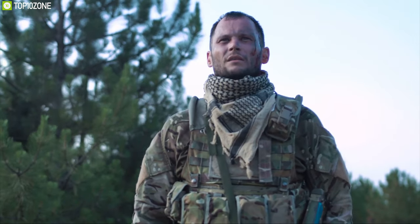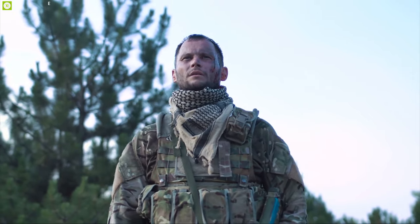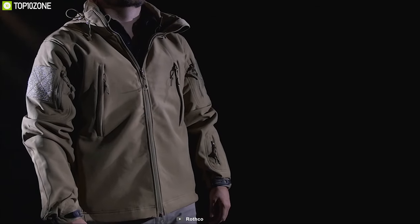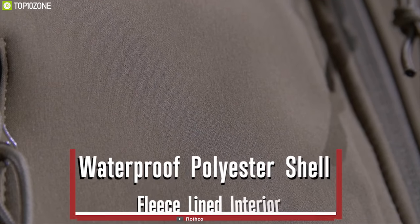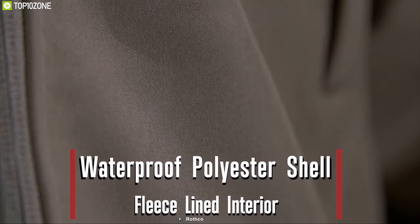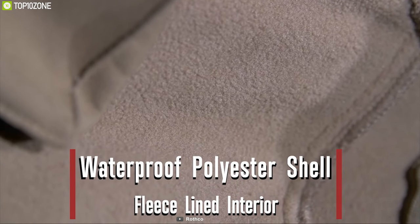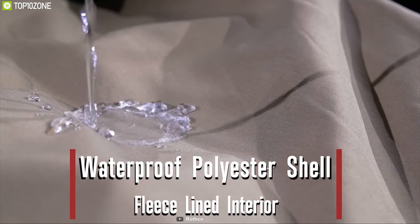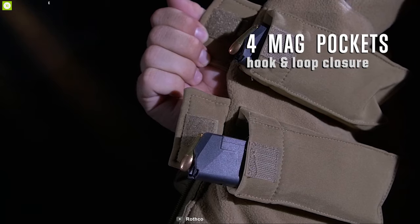In a tactical situation you have to stay warm and be ready to face any situation — that's why you should have the Rotco Concealed Carry Soft Shell Jacket, a feature-packed jacket made to keep you warm. This jacket features a three-layer waterproof construction that deflects wind, wicks away moisture, and retains heat to keep you warm and dry in any situation.